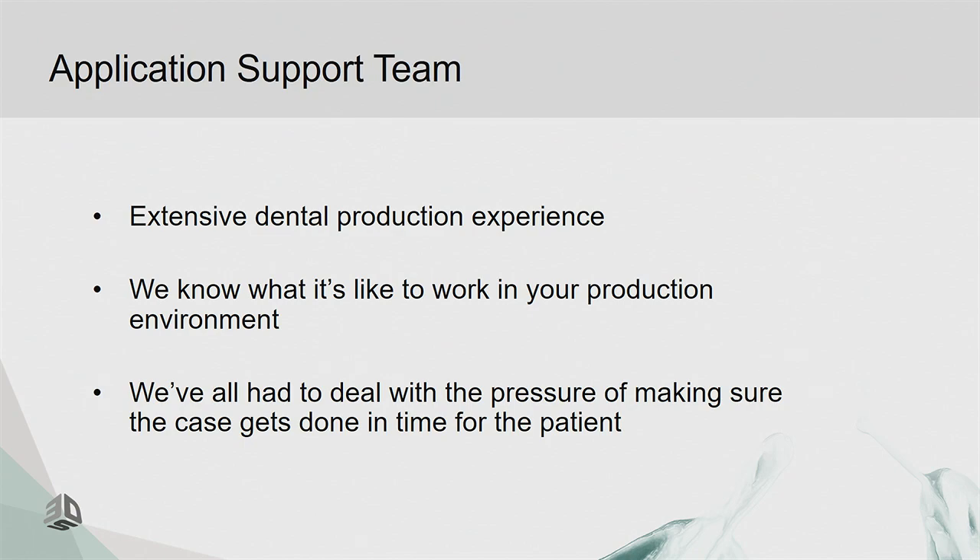Lastly, I want to talk about the application support team. Everyone on the team has either grown up in a dental lab, worked at the bench, or ran a dental lab — from small operations up to multi-hundred-technician operations. We know what it's like to work in the lab under pressure, like a Thursday night when the doctor needs a case Friday morning because the patient is going to a wedding. The product has to work 99.9% of the time, and this dental lab experience feeds directly into product and resin development.